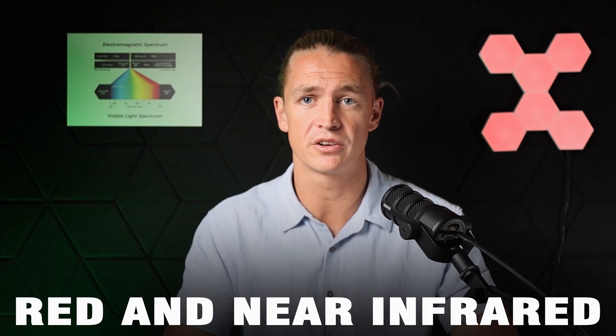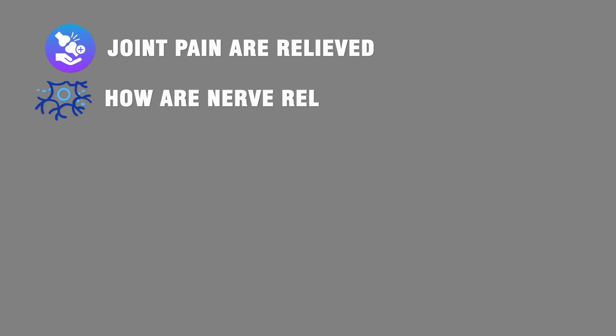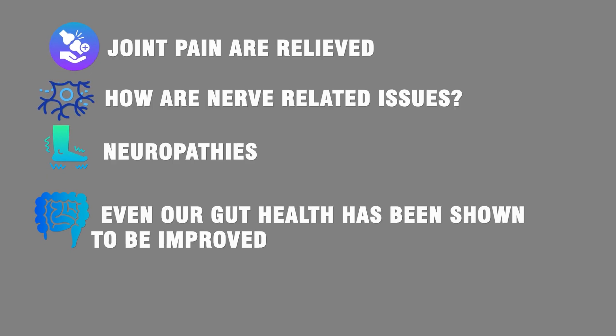When we look at the physics of the type of light that comes from red light therapy devices — specifically red and near-infrared — red light only penetrates one to two centimeters and near-infrared at best is two to five centimeters. So how does it make any sense? How are we seeing clinical studies where things like joint pain are relieved? How are nerve-related issues, neuropathies, affected by red near-infrared light? Even our gut health has been shown to be improved with red light therapy.